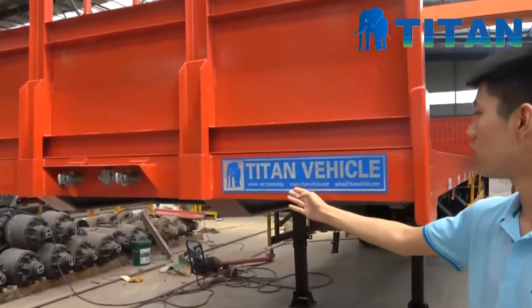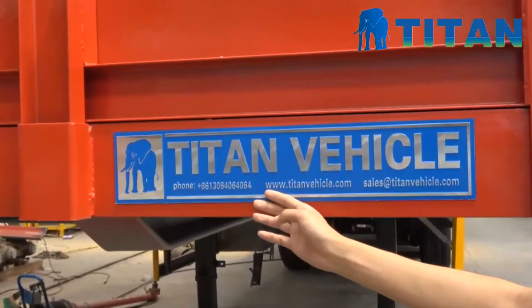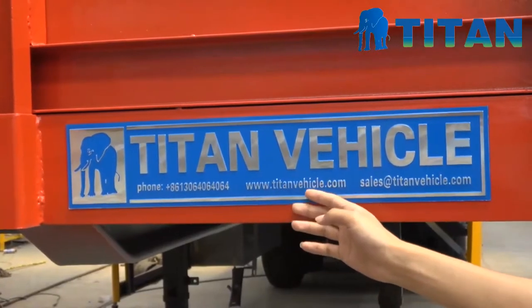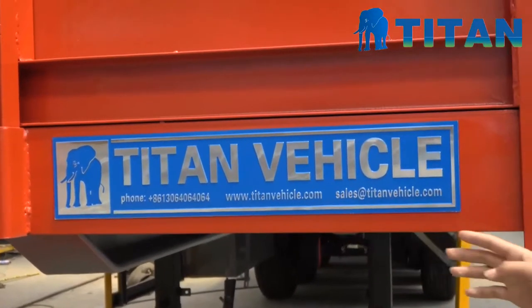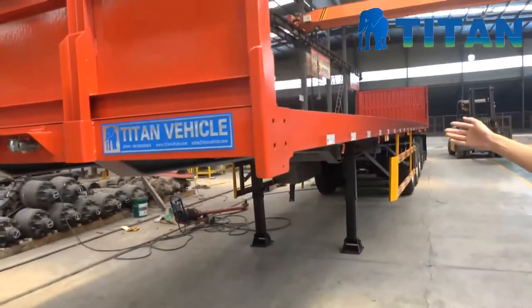And this is our website. You can find us on the internet: www.titanvehicle.com. And this is the trailer we will introduce for you today.